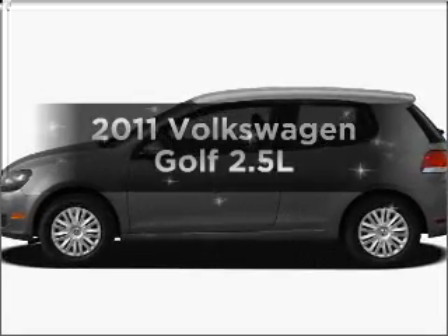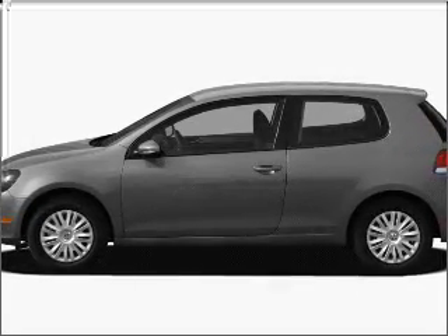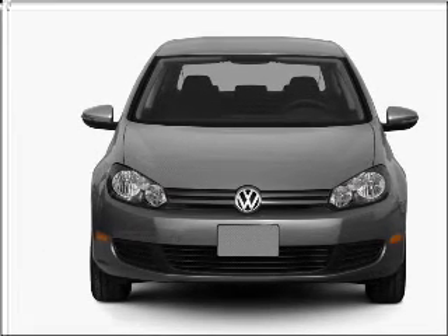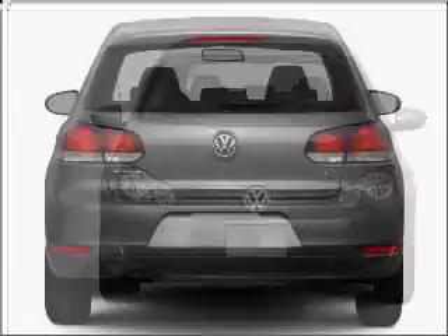Presenting the 2011 Volkswagen Golf. If you're looking for a first-rate auto, this one could be yours today. With a reliable engine connected to a manual transmission that will keep you in touch with your vehicle.